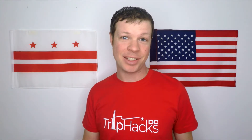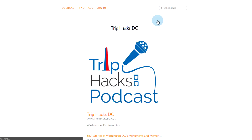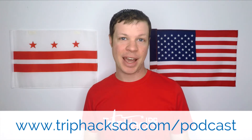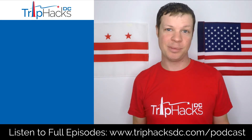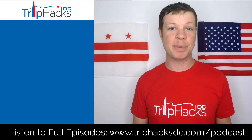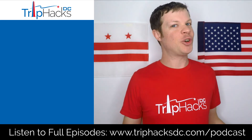Thanks for listening to this podcast highlight. This is just a small piece of the entire episode, so if you want to hear the whole thing, you can search for Trip Hacks DC in your favorite podcast app, or head on over to triphacksdc.com/podcast. If you like getting these clips, make sure to subscribe to this channel by clicking or tapping on the Trip Hacks DC logo popping up at the bottom of the screen. Click or tap for another clip, or for Washington DC tips and hacks videos from the main channel. Enjoy your trip!